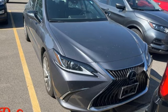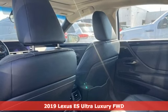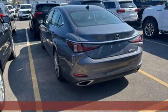Here's a 2019 Lexus ES. Enjoy the exceptional world-class luxury of this stunning sedan filled with refined craftsmanship found in every detail.